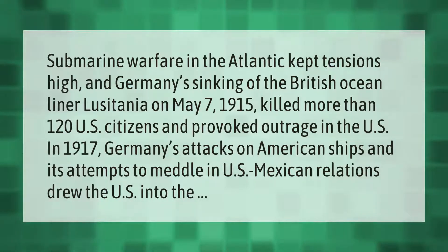Submarine warfare in the Atlantic kept tensions high. Germany's sinking of the British ocean liner Lusitania on May 7, 1915, killed more than 120 U.S. citizens and provoked outrage in the U.S. In 1917, Germany's attacks on American ships and its attempts to meddle in U.S.-Mexican relations drew the U.S. into the war.